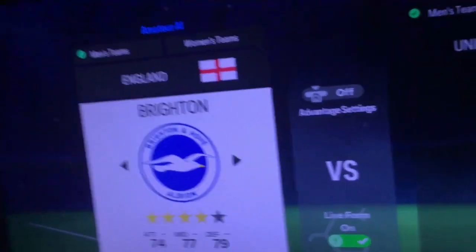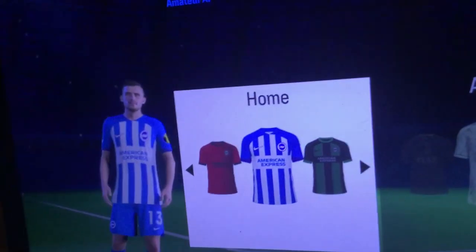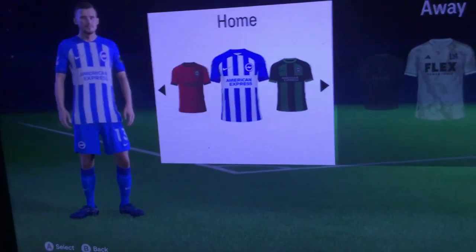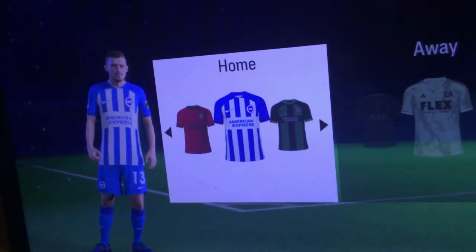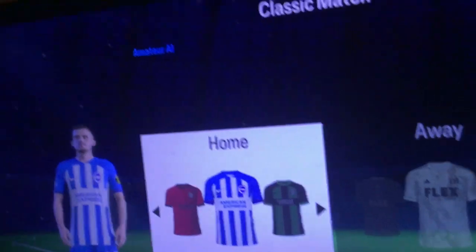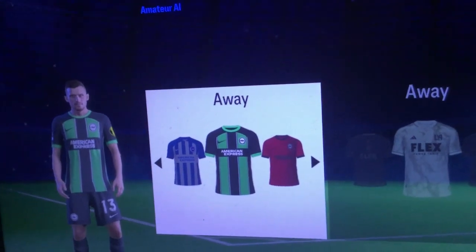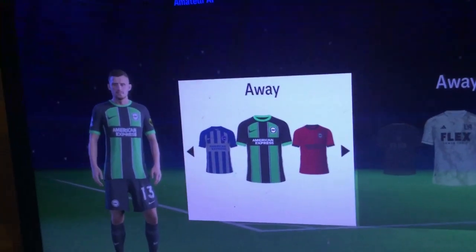Brighton and — congrats to them on beating Marseille. First off, we have the very traditional blue and white for Brighton, and overall this is probably one of the best home kits in quite a while. Because usually they have the white on the shoulders, but this year they didn't do that. This is a solid kit from the Nike camp, but unfortunately there are so many better home kits this year. I have to put this 9th.